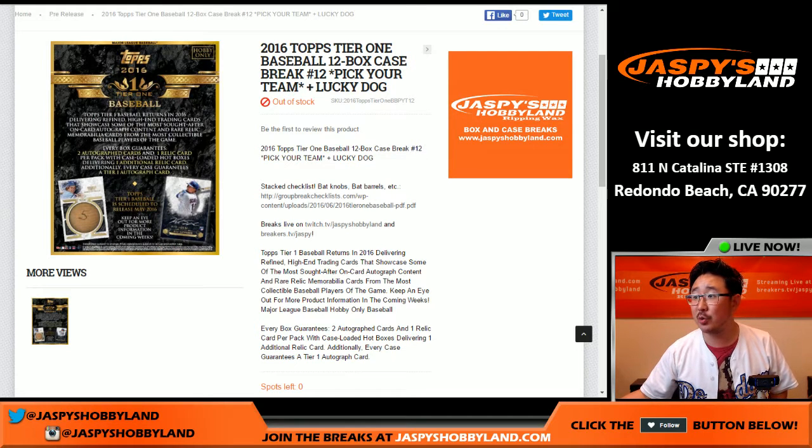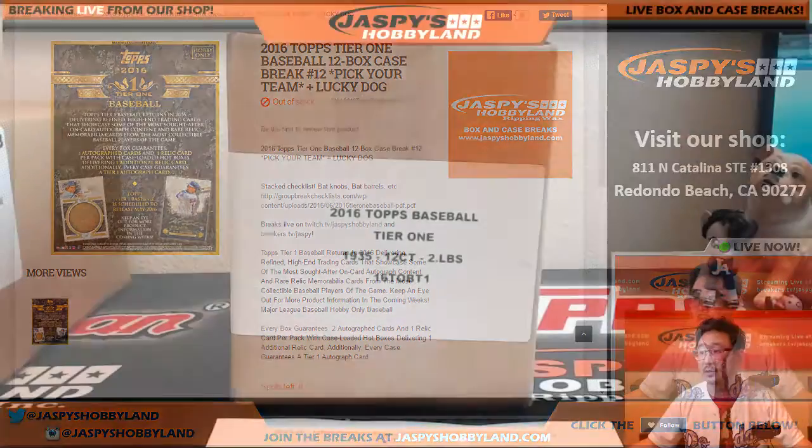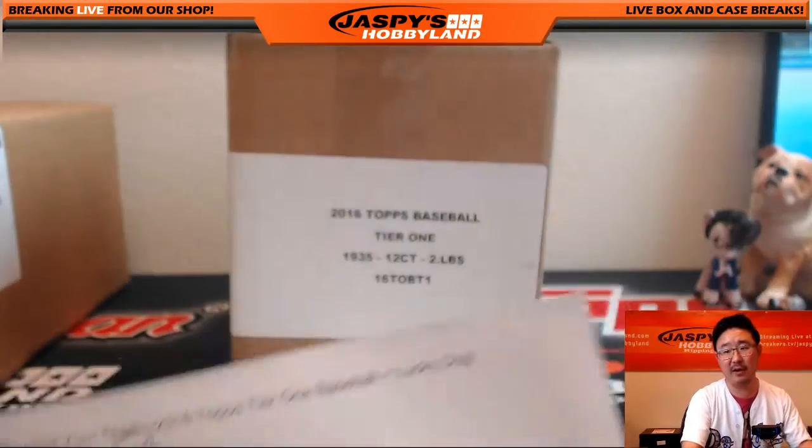Hi everyone, Joe from JazzBee's Hobbyland here doing a full case break — pick your team case break of 2016 Topps Tier 1 Baseball, number 12, break number 12, our last case, our last break for the time being. This is also a lucky dog break. There's the case and here are the players involved in this break right here.